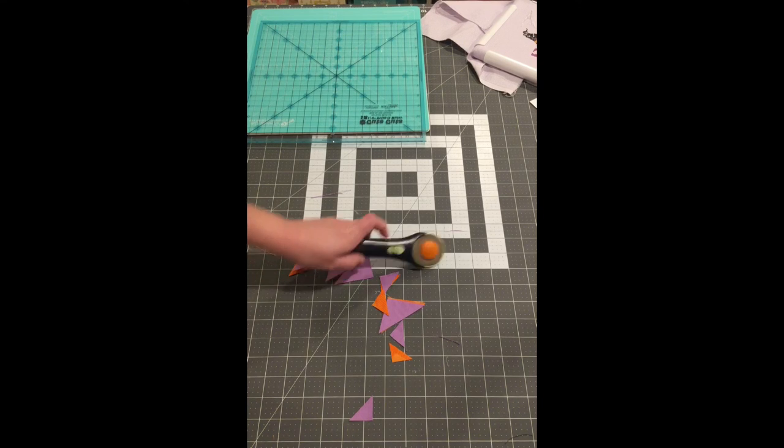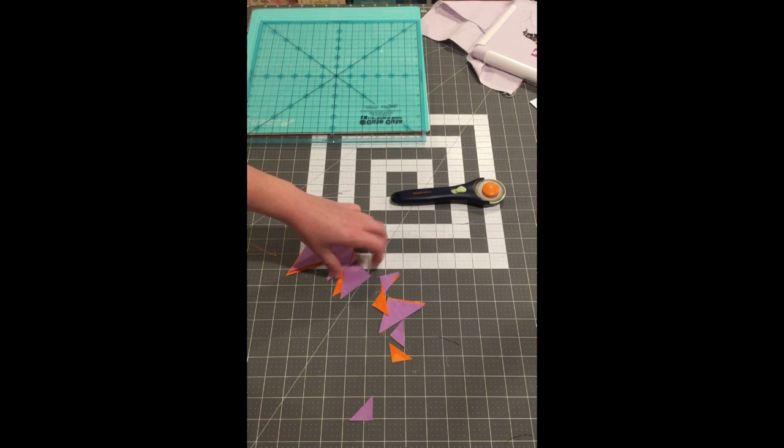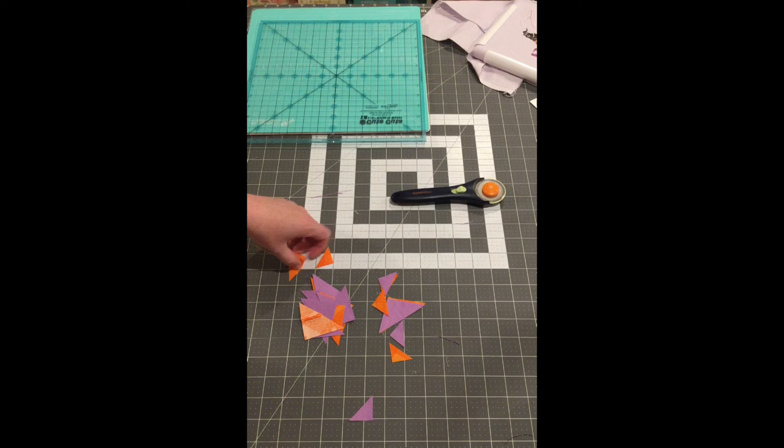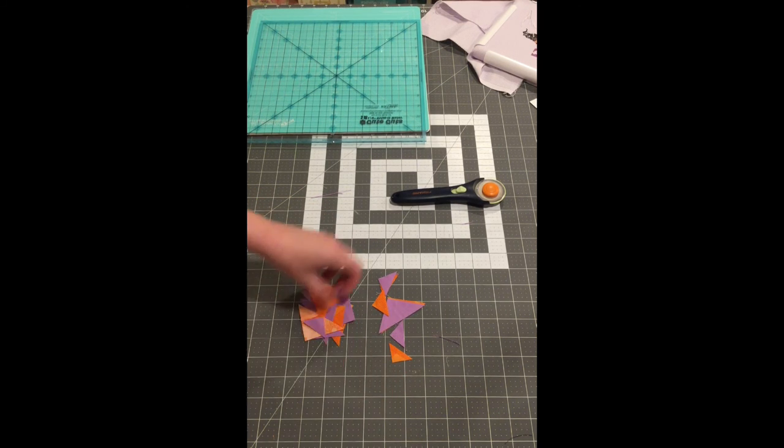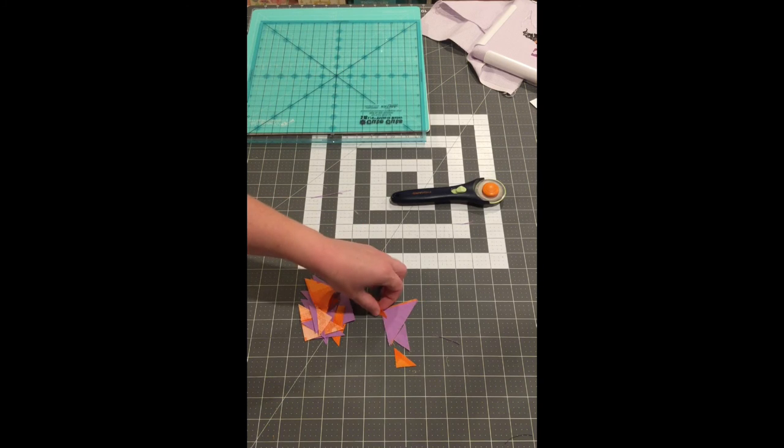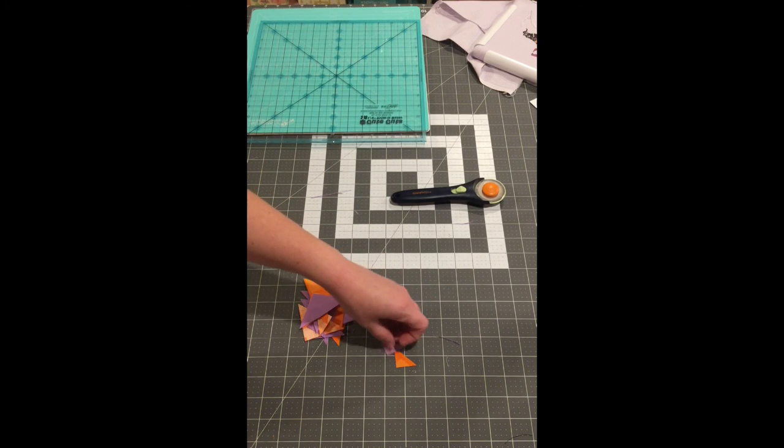Sorry about the mess here. I actually never finished cleaning up from last night. I'm trying to make a habit of cleaning up each night when I finish what I'm working on, but I didn't do it last night. Do you guys clean up after each night? I feel like if I don't, my room gets to be such a big mess.